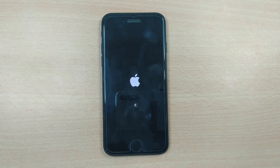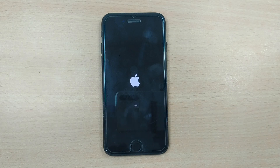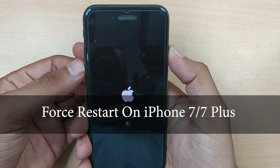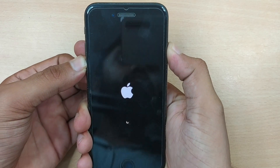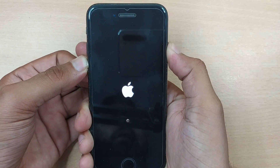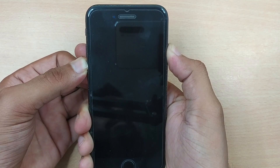Method one: force restart your iPhone. Force restarting is the first and most common attempt users should make to fix an iOS issue, and in some cases this method can actually do miracles. To force restart your iPhone 7 or 7 Plus, press and hold both the power button and the volume down button for at least 10 seconds. Wait until the Apple logo appears and then release both buttons.